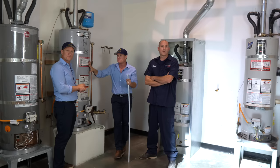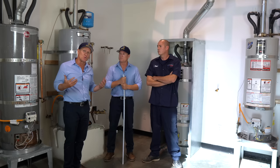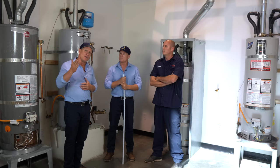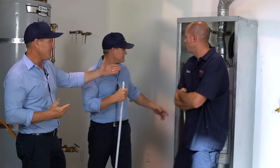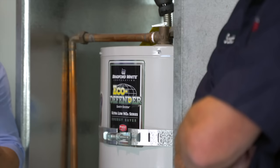Now let's talk about a water heater you can only buy at a professional plumbing supply house. We use Ferguson Pipe and Supply — they're nationwide and they carry the best of the best. The top-of-the-line water heater is going to be the Bradford White. We all talked about this beforehand, and we all agreed that by far the Bradford White is superior.